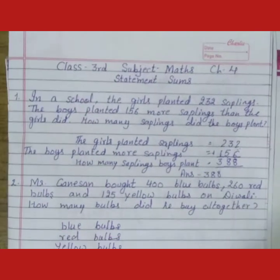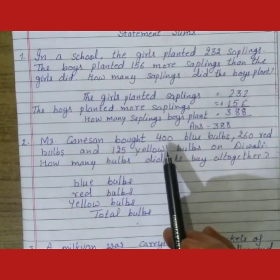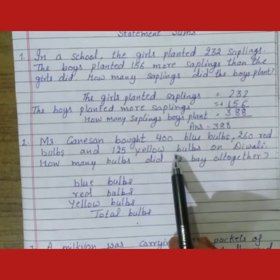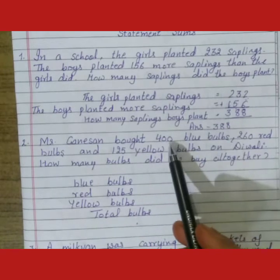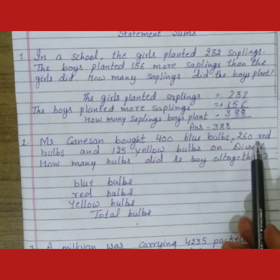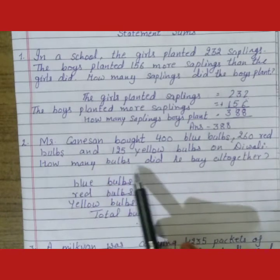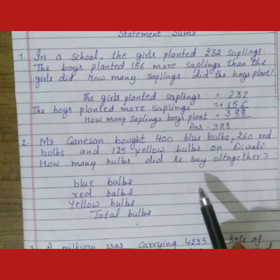In the next sum, Mr. Ganeshan bought 400 blue bulbs, 260 red bulbs, and 125 yellow bulbs on Diwali. Ki Mr. Ganeshan ne Diwali pe 400 blue bulbs, 260 red bulbs, aur 125 yellow bulbs kri de. How many bulbs did he buy altogether? Ki Mr. Ganeshan ne kitne total bulbs purchase kri de.